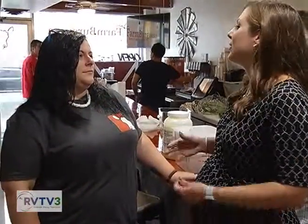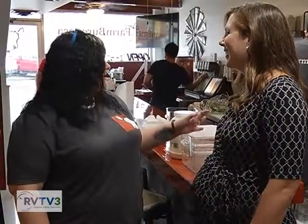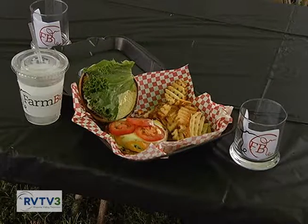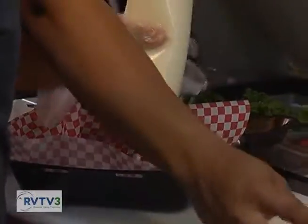The burgers you'll be serving aren't just your typical burgers, right? No, they've got some flair. They're all locally sourced, and each burger has a little different things on it — spice, a Colombian flair. There's just a little something for everybody.